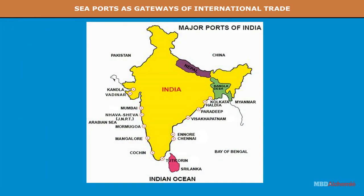See ports as gateways of international trade. Ports are protected inlets on the coast providing shelter to ships. An ideal port should have indented coastline, deep water, rich hinterland and good climate.